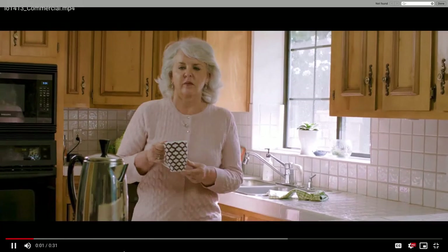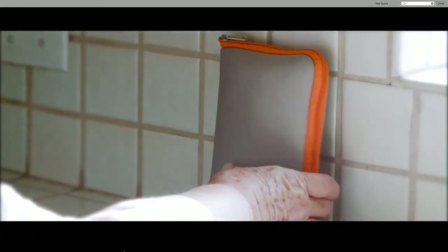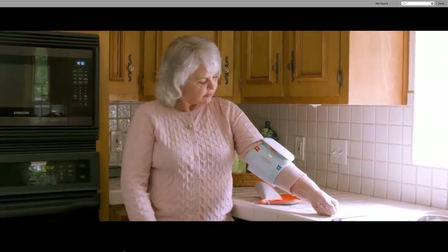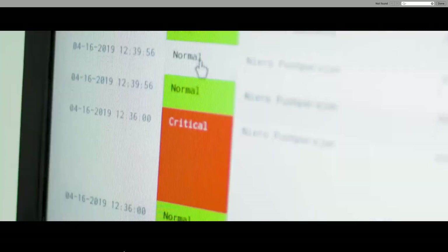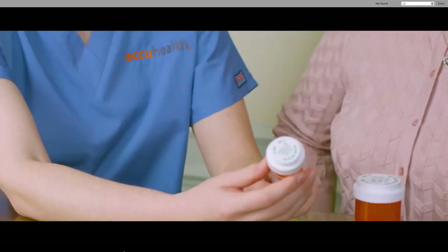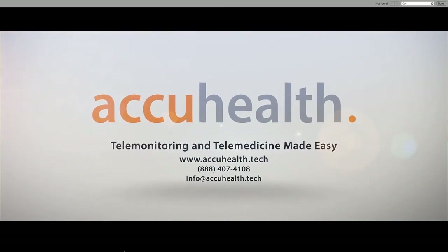Two in every three adults in the US have issues with chronic illness — issues that don't wait to happen during a visit with your family doctor. At AccuHealth we provide sensors that track possible complications. Our virtual hospital staff monitors this data to proactively contact patients and caregivers to stop problems before they worsen. In other words, we're here to help keep you healthy. To learn more about how you can increase your quality of life and reduce your cost of care for just nine dollars a month, ask your doctor or visit us on the web.